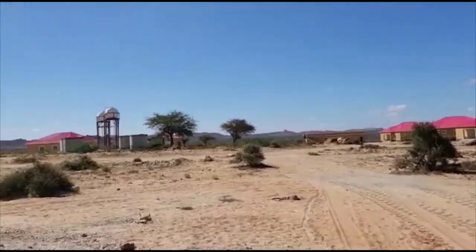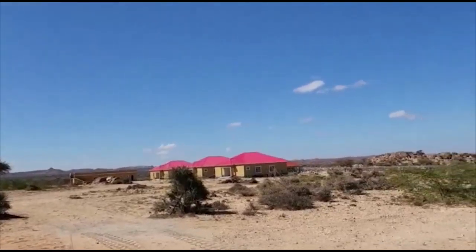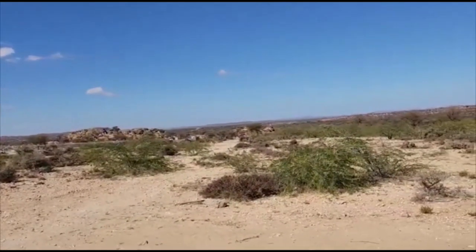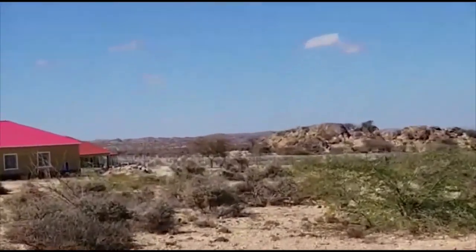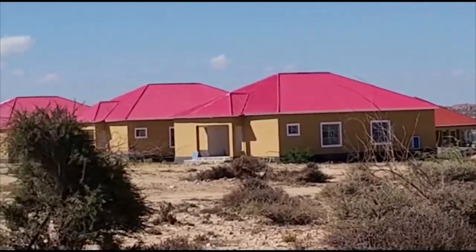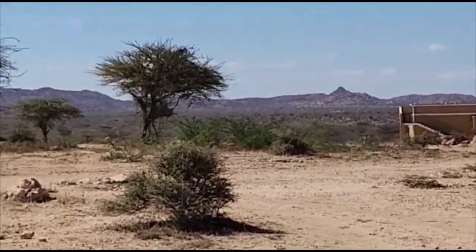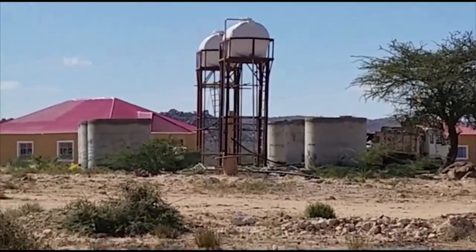Here we are at the barn area, giving a different perspective. Cheetah pens over there, baby pens, clinic at the end, and then housing for staff. Manager's house, our big water tanks, there's the eating house, water tanks, another staff house.